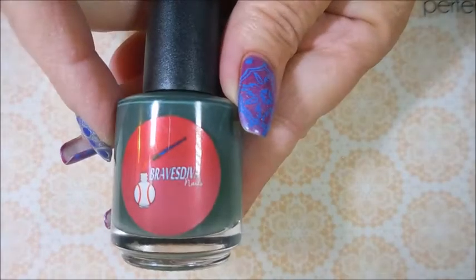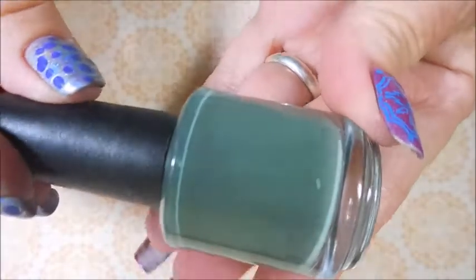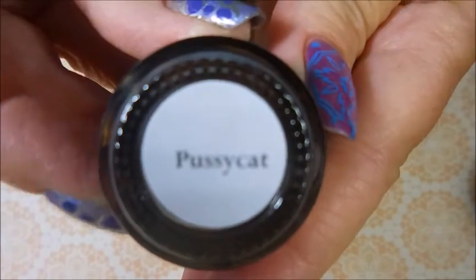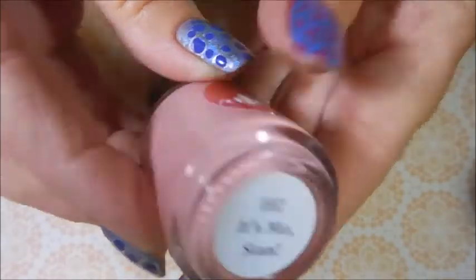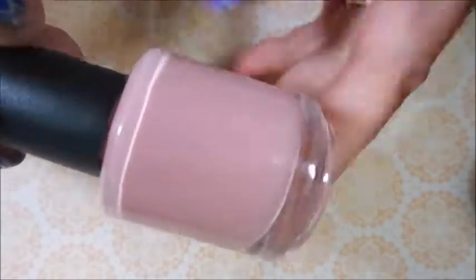So the polishes from the Golden Girls collection. We're going to start off with Shady Pines. These are all creams — just gorgeous, beautiful colors for this time of year. Next we have Pussycat, which was one I had to wait on to order. And here's the other one I had to wait on: it's called Hi, It's Me Stan. It's such a pretty dusty pink. I'm so in love with it. I'm so glad I was able to get it.